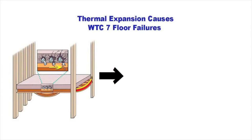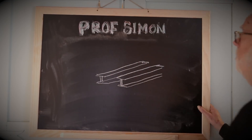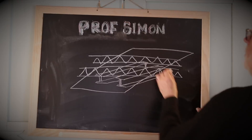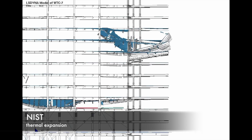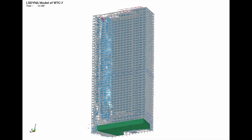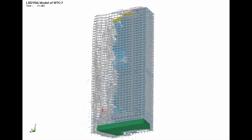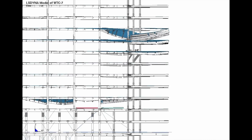Eventually, a steel beam on floor 13 lost its connection with the upper floor. What followed was a progressive collapse. Helpful YouTube viewers point out that the National Institute of Standards and Technology, NIST, did make some small errors in their calculations, but their collapse scenario seems correct. They describe how thermal expansion of key structural members led to a progressive collapse — i.e., the steel bent.